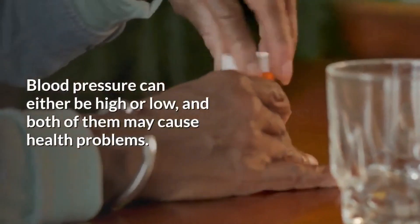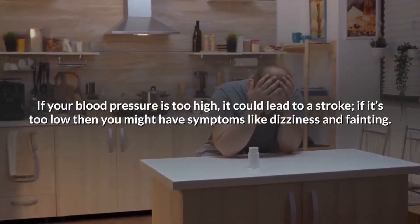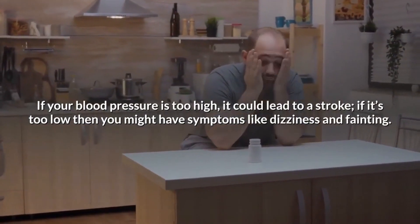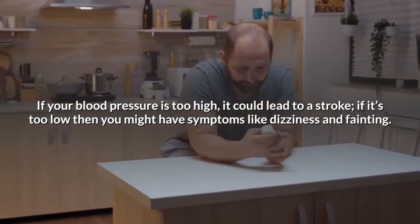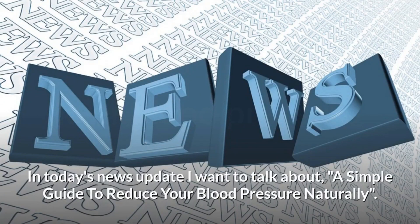Blood pressure can either be high or low, and both may cause health problems. If your blood pressure is too high, it could lead to a stroke; if it's too low, you might have symptoms like dizziness and fainting. In today's news update, I want to talk about a simple guide to reduce your blood pressure naturally.